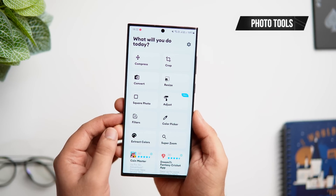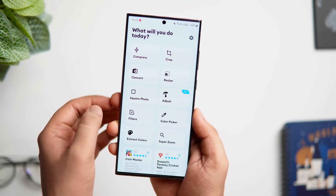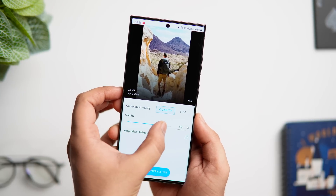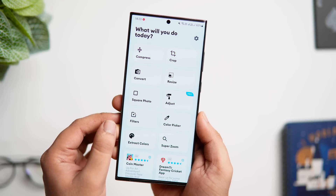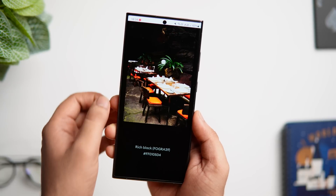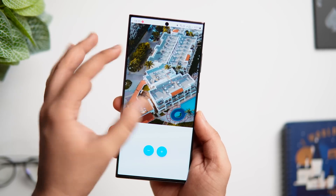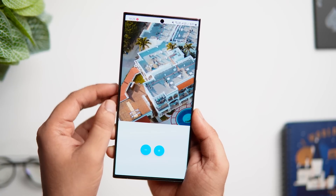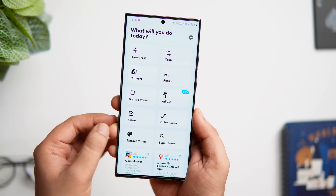The next app on this list is called Photo Tools. As the name suggests, this app contains all the image tools you will ever need. It helps you compress images to reduce file size, resize an image to reduce resolution, crop images to your required aspect ratio, and convert images to any format. You also get a color picker to extract colors from an image, and there's a useful tool called Super Zoom which helps you view close-up details on any picture. All your edited pictures get saved in a separate folder in your gallery — overall it's an all-in-one tool for your pictures, and it's completely free.